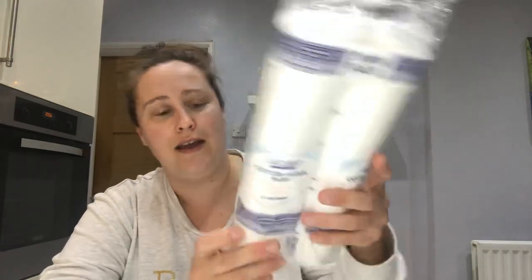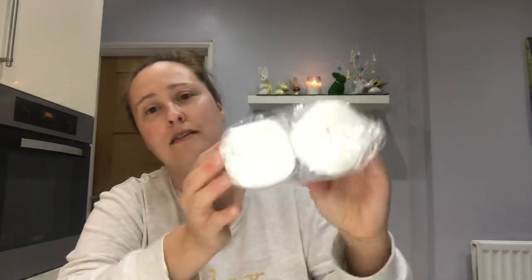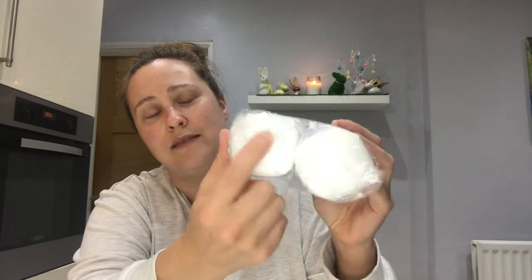Then I picked up a twin pack of cotton wool pads — you get two times a hundred pads in here. These come in really handy for putting toners on, removing eye makeup, removing nail polish, all kinds of things. I always have these in and they were only 59 pence — you can't get these for 59 pence in Boots or Superdrug, so that's a real bargain.